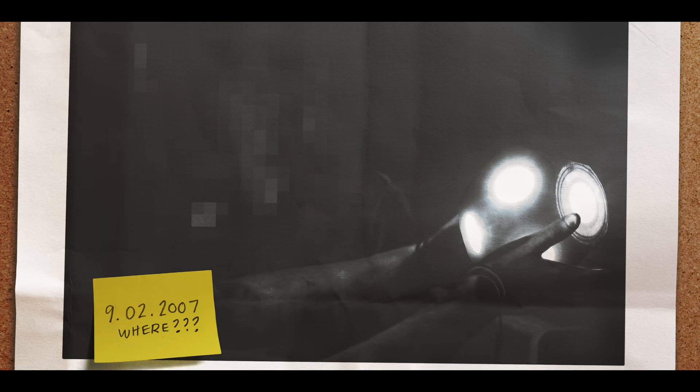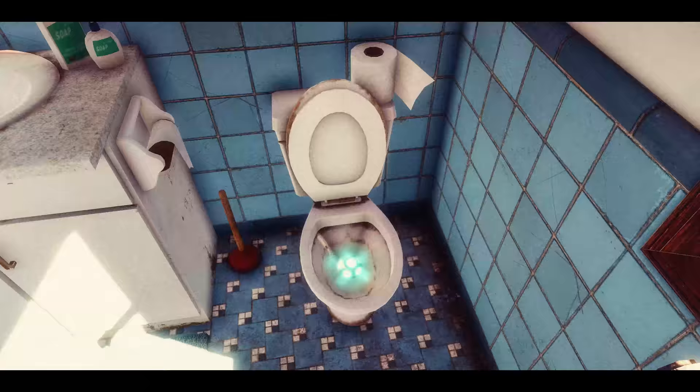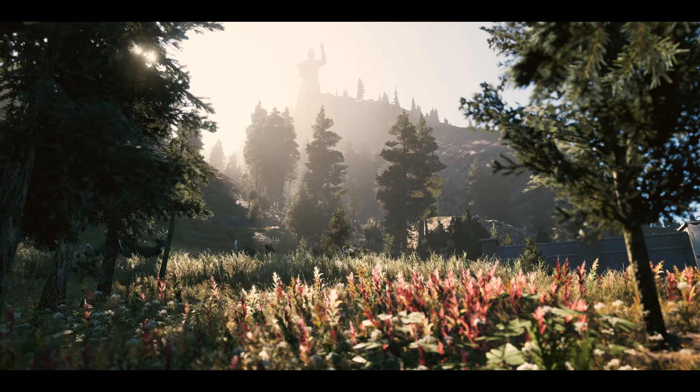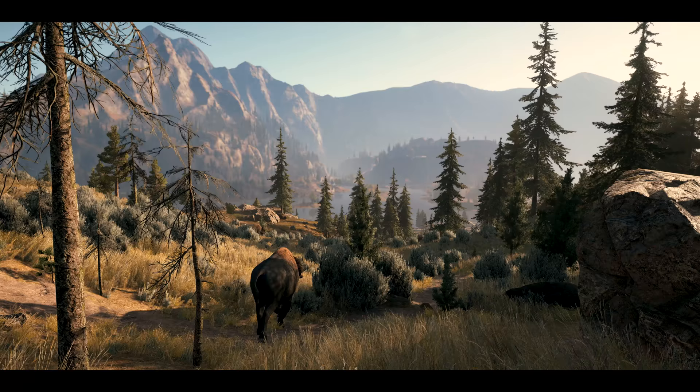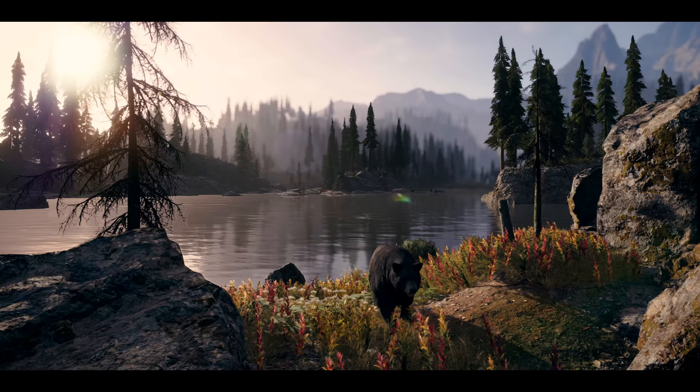There's extraterrestrial technology all around us. I'm talking AMDs, man. They are everywhere. Have you ever stopped and looked around? The visual fidelity of this world is stunning. The tech behind it all is beyond advanced.